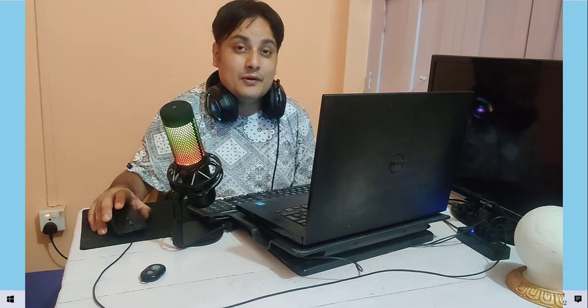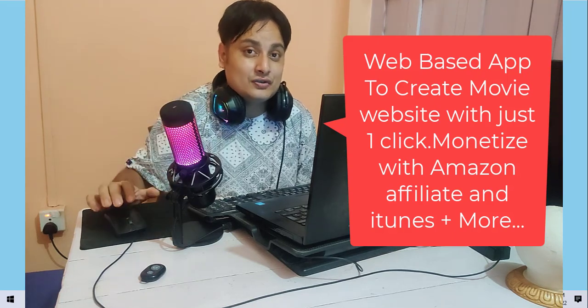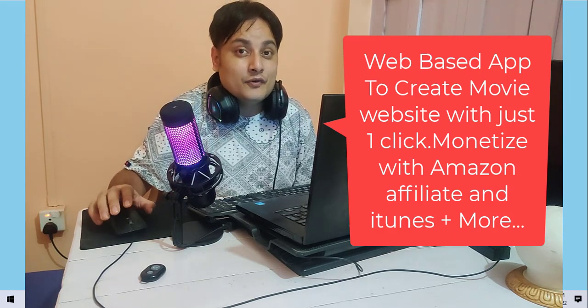This system is an app where you can create a website with just one click. You just have to click one button to create a website that has millions of movies ready for you to sell.